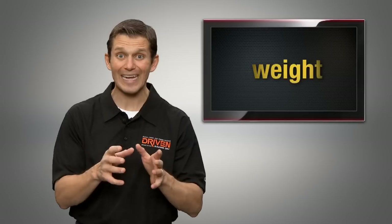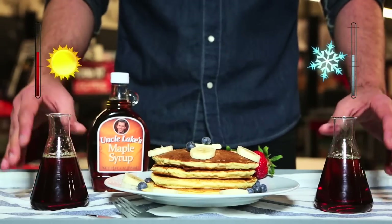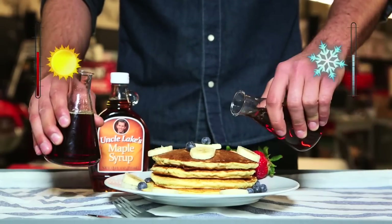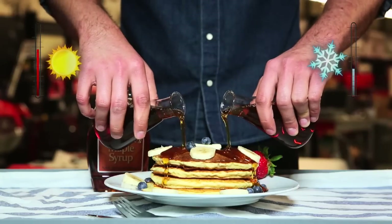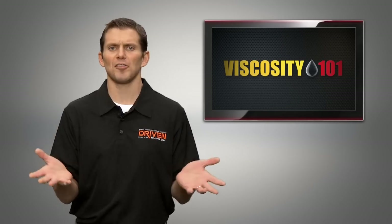But don't confuse the W for the word weight — the W actually stands for winter. Motor oil changes viscosity with temperature just like your maple syrup does: thick when it's cold, thin when it's hot. So what does all this have to do with motor oil viscosity grades?